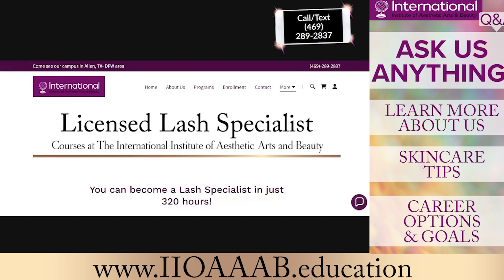We will be enrolling for this program with a start date of April 4th in the evening. If you or someone you know is interested in becoming a licensed lash technician or a licensed esthetician, feel free to reach out to us. We are here to help guide people, help them figure out their passion in life, where they want to go, and provide them with the knowledge and skill set to be professional.